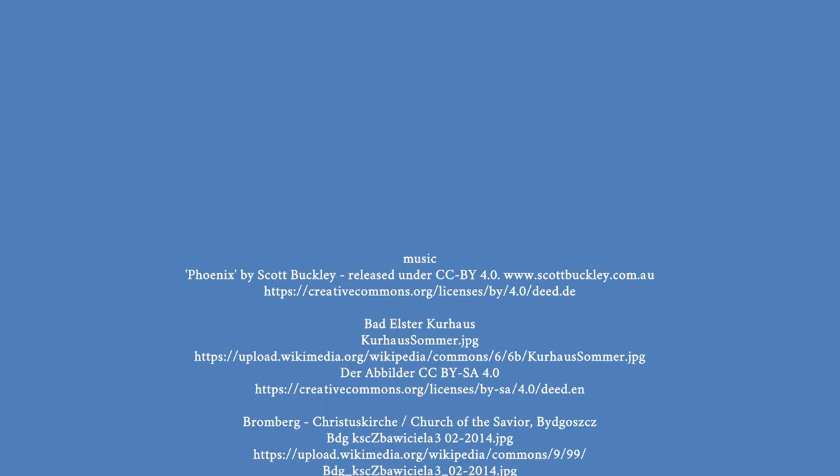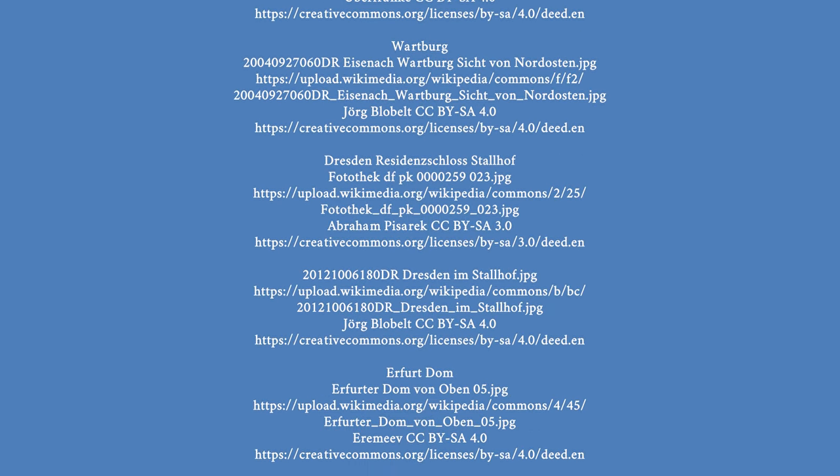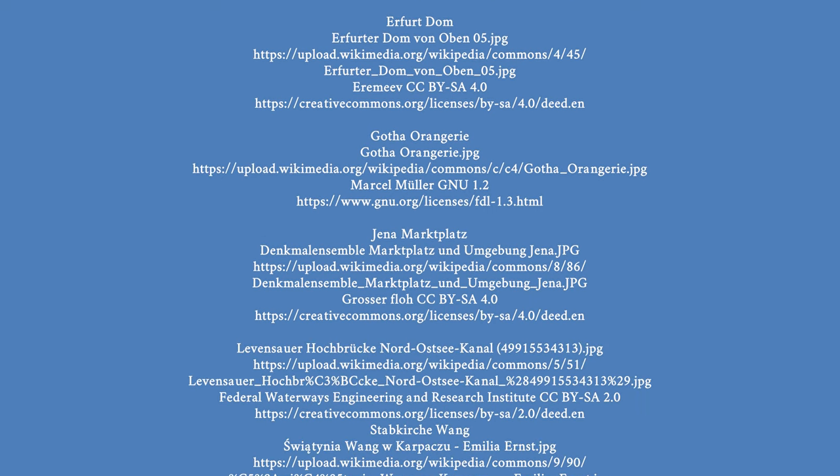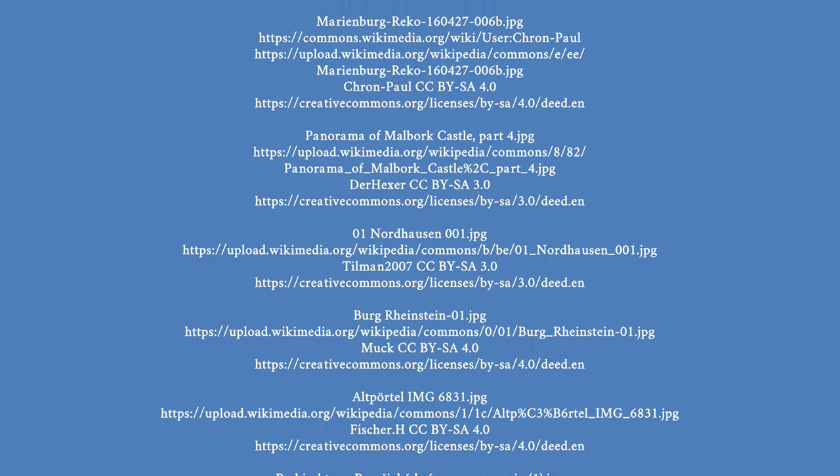If you like my videos, then subscribe to my channel here to see my latest videos. If you want to see directly another video, then click here. Interesting videos are also available here.